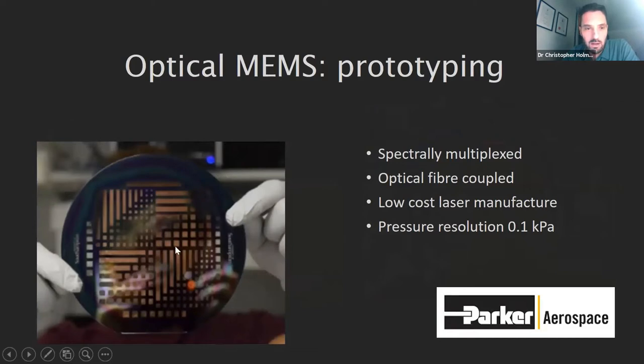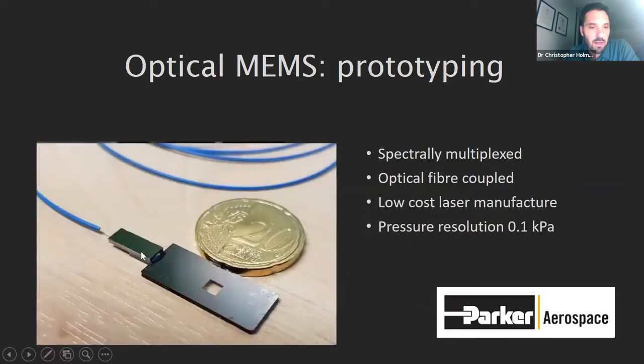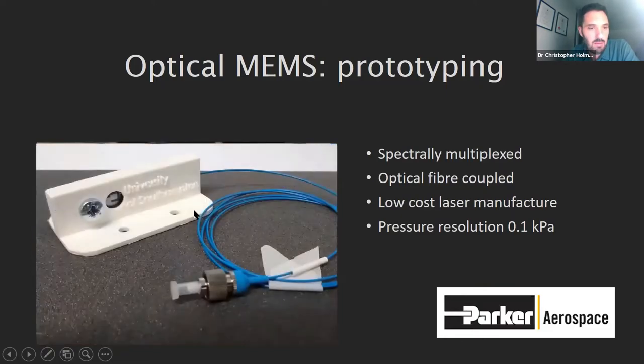Alex came up with recipes to overcome this. These were the optical sensors we produced: wafer-scale membranes that we cut down into individual chips, aligned optical fibres to the waveguides to get signals in and out, and then came up with some packaging with our partner Parker.